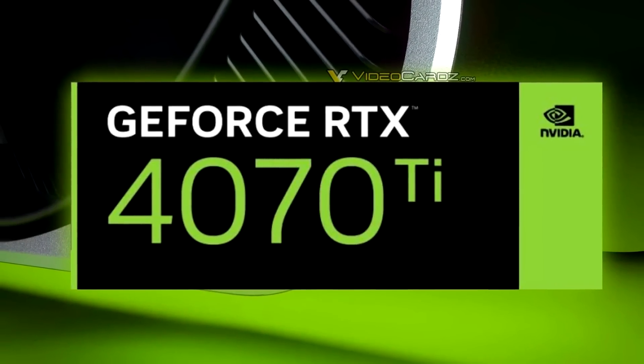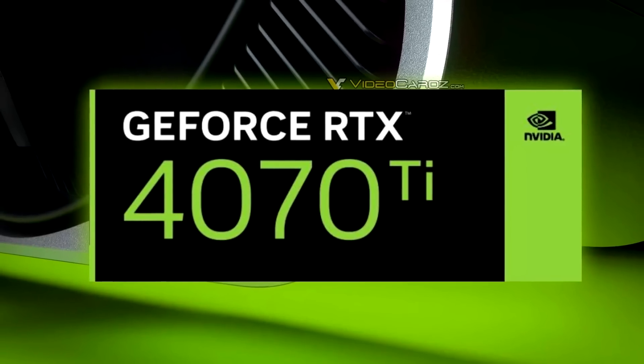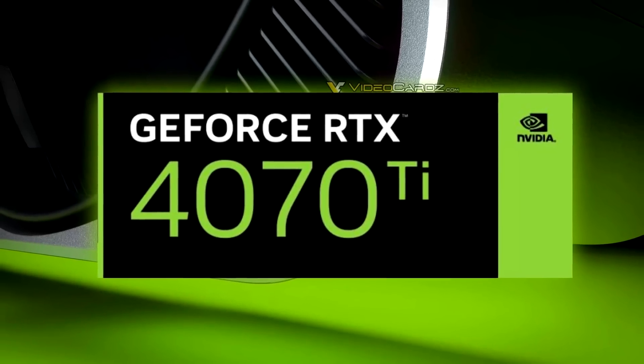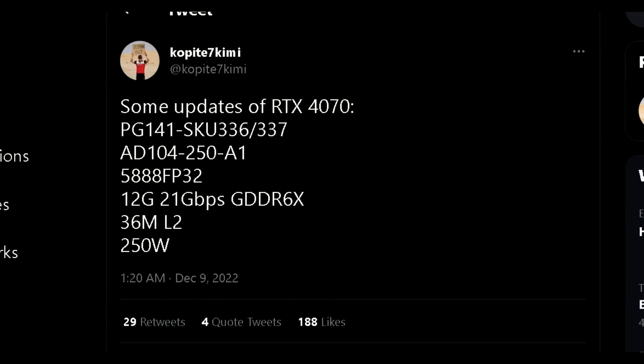Welcome back to the channel. In this video we'll be going over various topics pertaining to upcoming graphics cards. The first bit of news comes from Twitter leakers Copite7Kimi and Harukaze. Copite posted some specs which pertain to an RTX 4070.